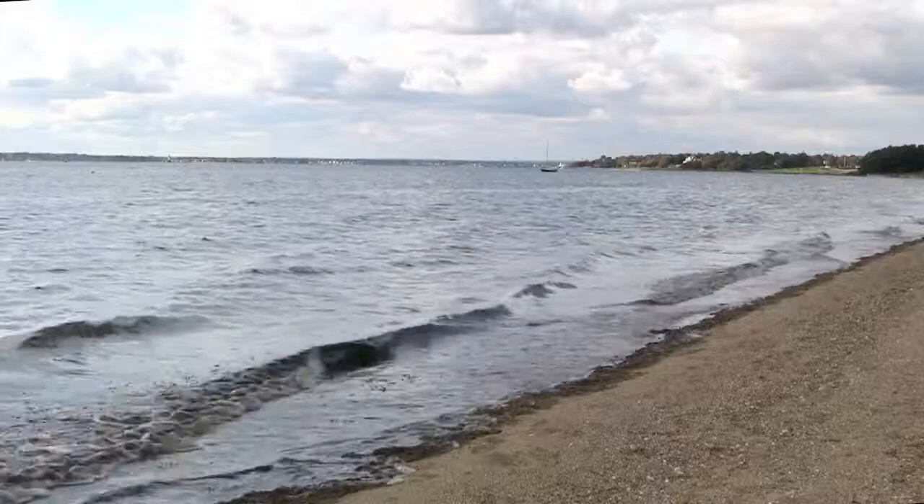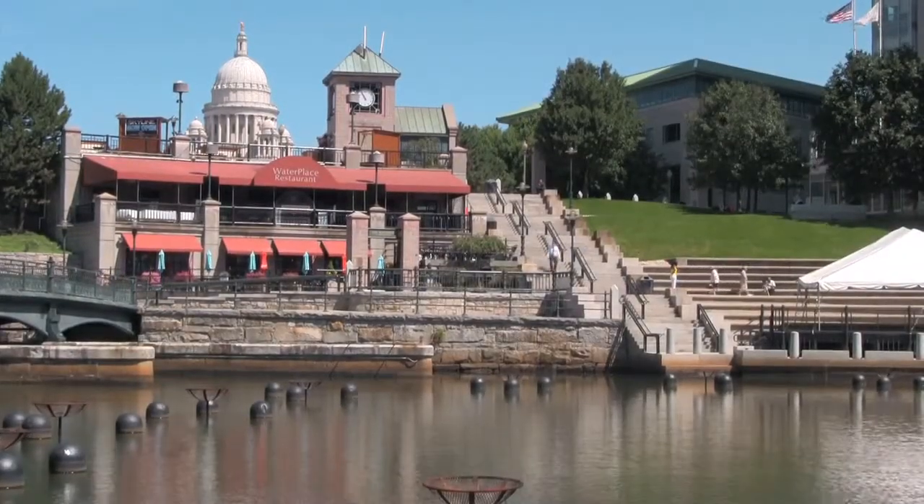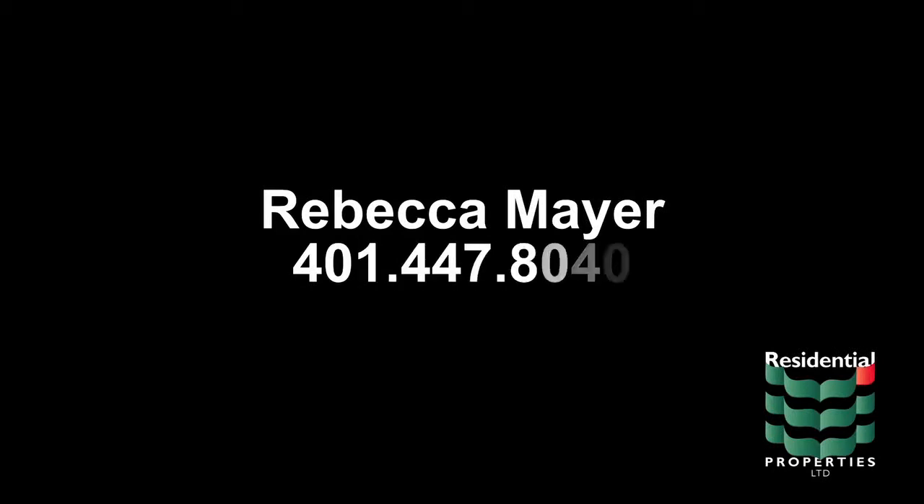Situated just 10 miles from downtown Providence, the property provides convenient access to all of the resources of the Creative Capital. For more information about this property, please contact Rebecca Mayer at 401-447-8040.